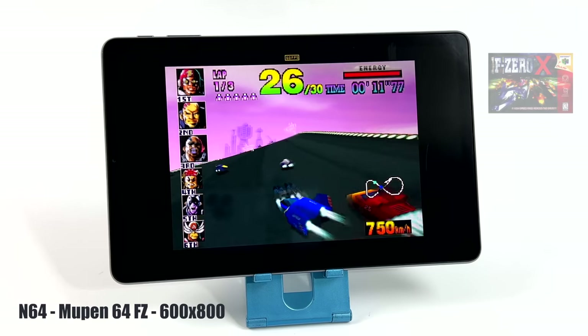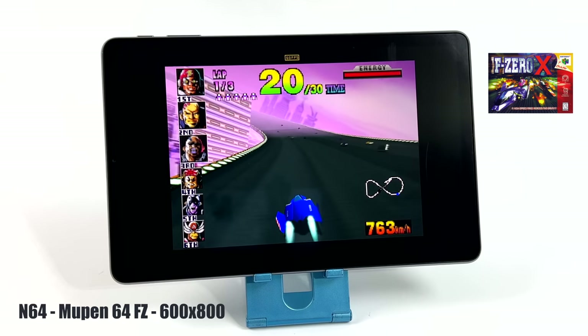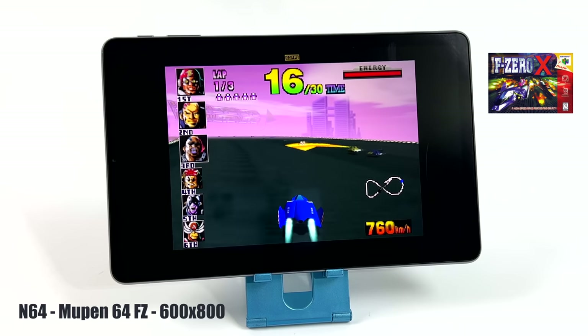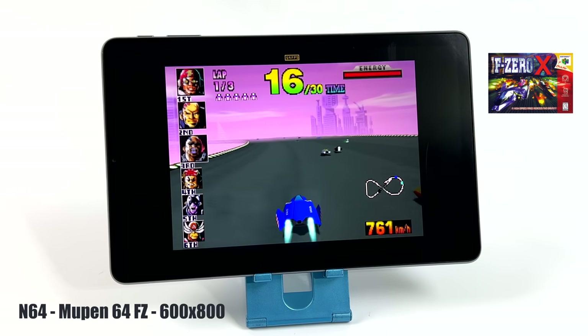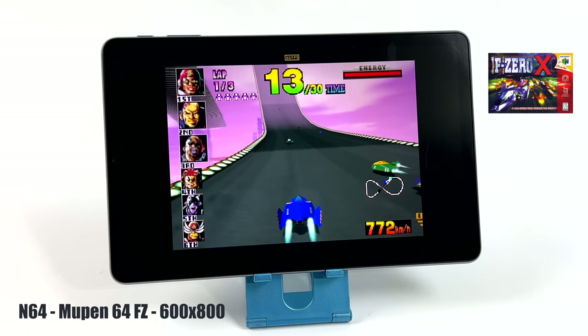First up for emulation we have N64. I'm using the standalone version of MuPen64Plus FZ at 600x800, a little over native resolution. This is F-Zero and it's running great. Going into this I really didn't have any doubt the K-Pad wouldn't handle N64, and even with games like GoldenEye 007 we have plenty of power here.